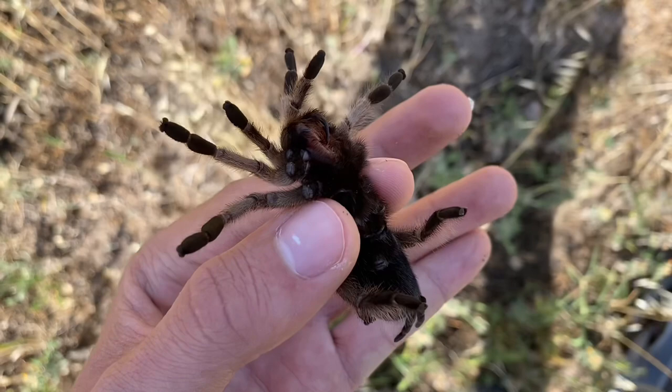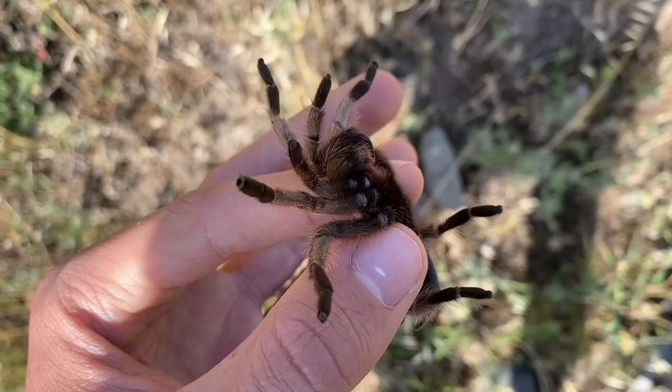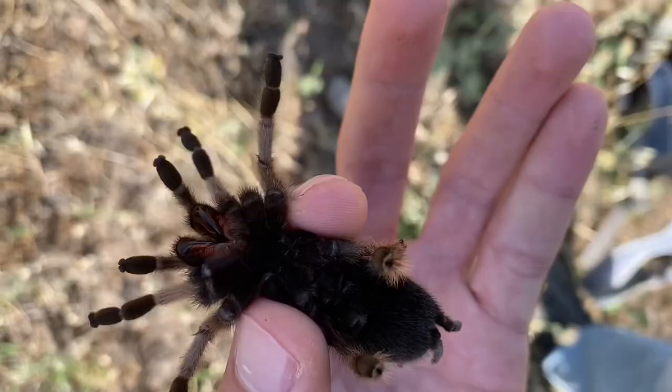I managed to pick a tarantula, a Aphonopelma iodius, out of a hole in the ground. It's safe to say that it wasn't very happy with me, so I had to hold it in a sort of choke hold. While I had the opportunity, it's chilled out a bit.